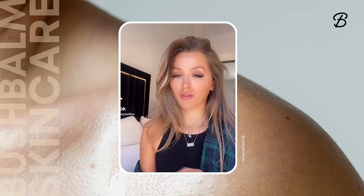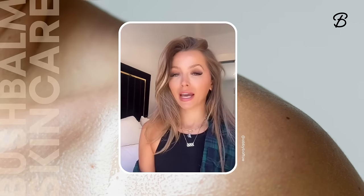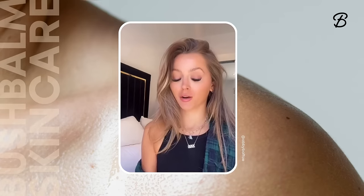I am someone that never buys anything from Instagram ads — I literally just don't even look at them — but I kept getting this one, and then I saw my favorite influencer post it. So I was like, okay, maybe I'll try it out.